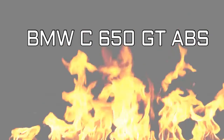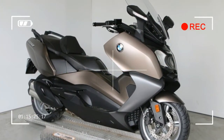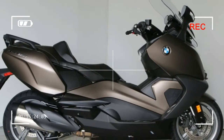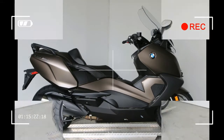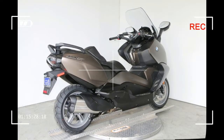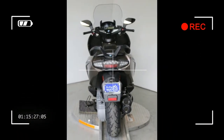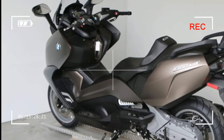BMW C650 GT ABS — travel effortlessly through the urban jungle, conquer the city or get away from it. It's your call. Do what you like in comfort with the BMW C650 GT. The powerful, harmoniously tuned 60 HP engine makes it easy to travel long distances.